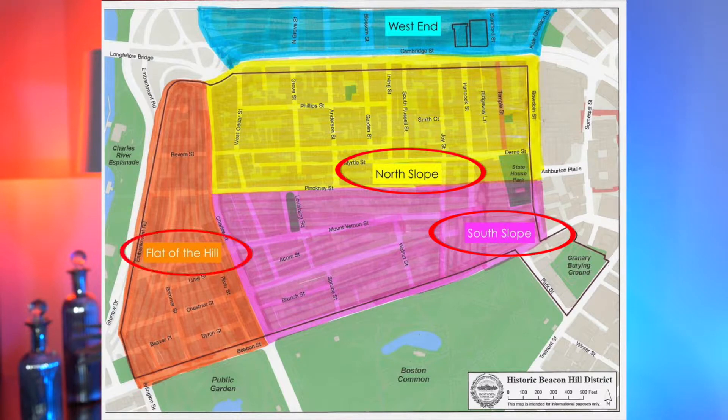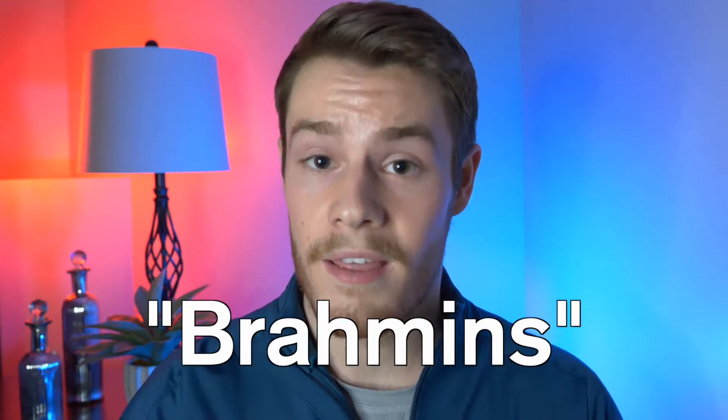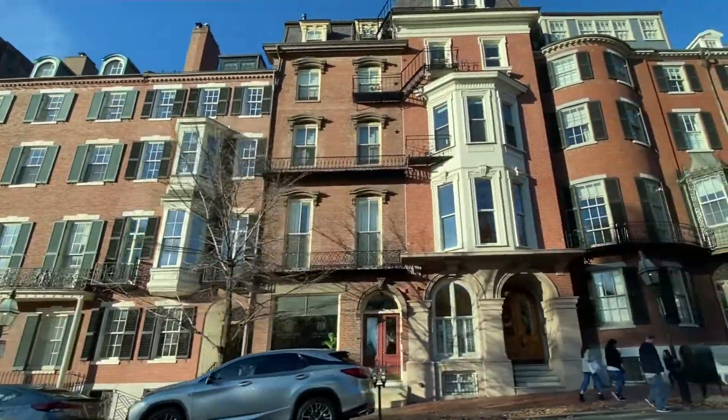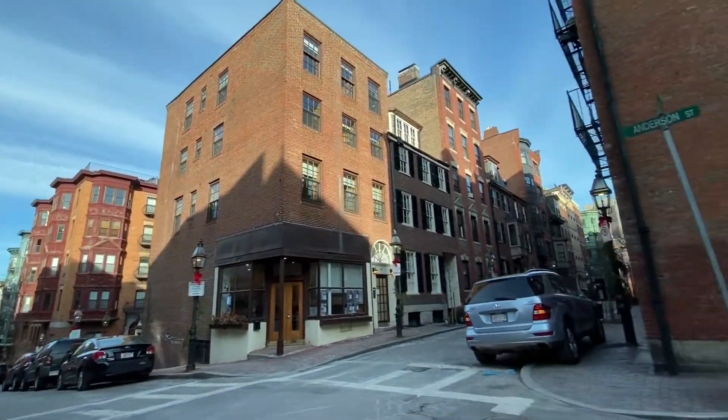As far as the actual neighborhood of Beacon Hill, there are really three distinct regions: the South Slope, the North Slope, and the Flat of the Hill. The South Slope is everything around Beacon Street towards the south, right next to Boston Common. This part of Beacon Hill was developed in the early 1800s for the Boston aristocrats called the Brahmins — the prim and proper elite class of Boston. The mansions they lived in are still there to this day, right across from Boston Common. The North Slope is a little different. Back then, it was a lot of smaller wooden and brick houses much closer to the Charles River, which were essentially waterfront properties before landfill built out the neighborhood further.